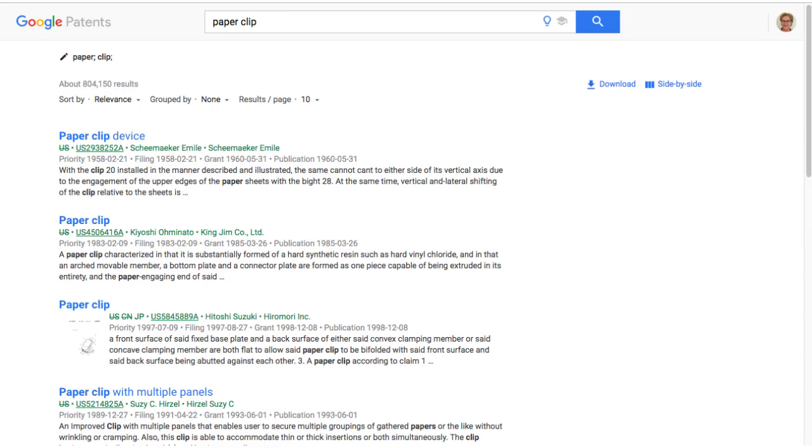Before we wrap up, remember the question I asked you at the very beginning — how many patents do you think there are on the paperclip? I loaded up Google Patents and just typed 'paperclip' in there, and there are over 840,000 results. I am so curious to know what you thought, so please comment below and put your numbers in there.